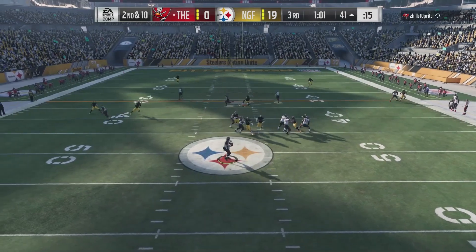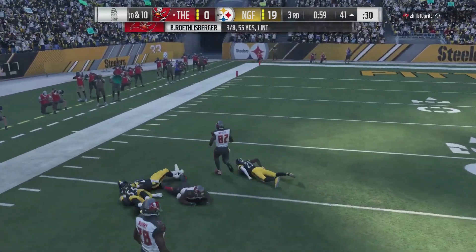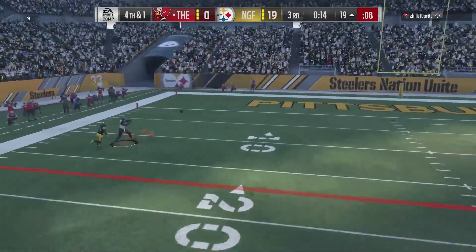Anyways, maybe somebody with more speed will be better on man. But look at that zone play — beautiful. I love the card. Without price, this card's about a 9.5 because he's got issues with man coverage, but in zone he's an animal. With price, probably knock a whole point off — so 8.5, because a million coins per card is insane. Thanks for watching. I will see you tomorrow.